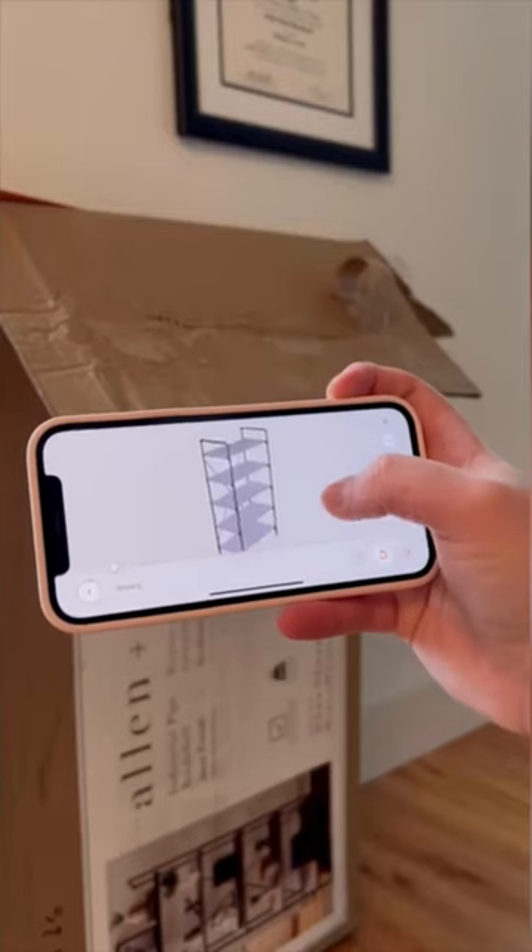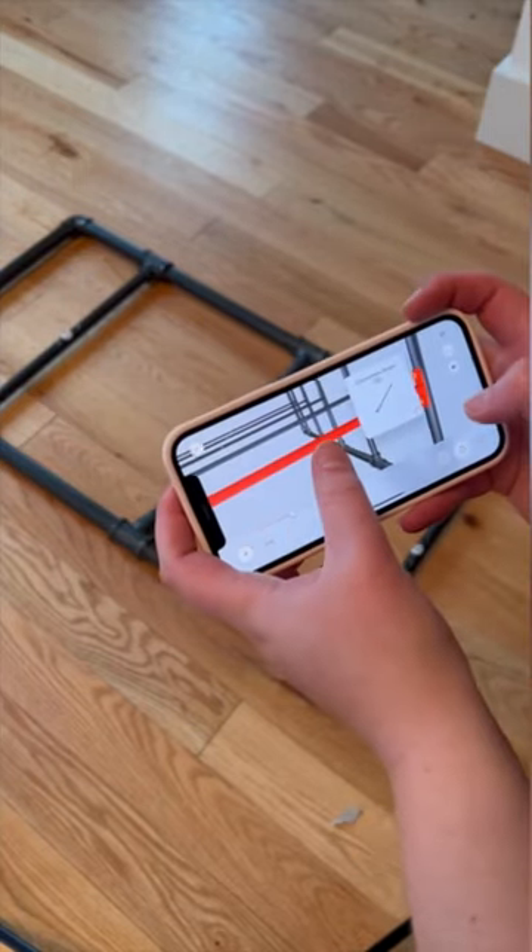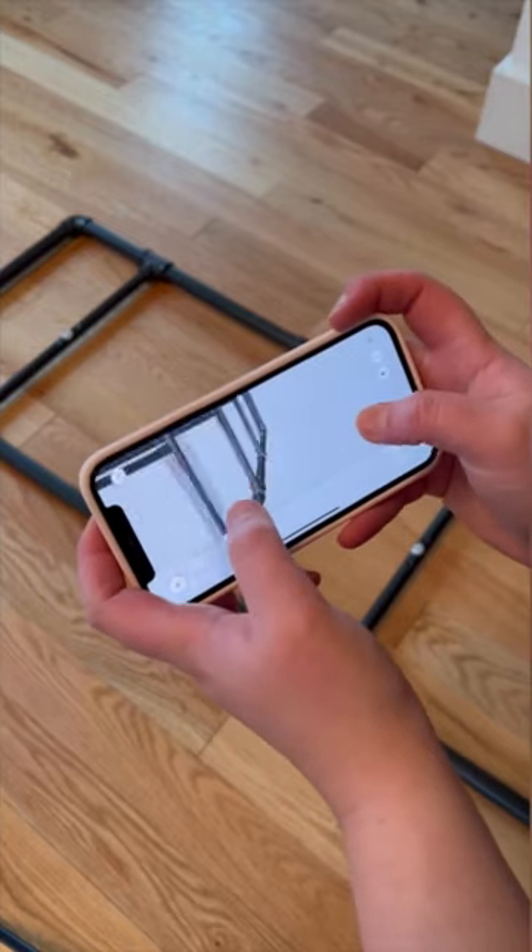But as a visual learner, the real game changer are these 3D interactive guides. I love that I'm able to zoom in on all angles to make sure that I know exactly which parts are going where with the right screws.